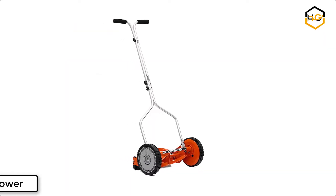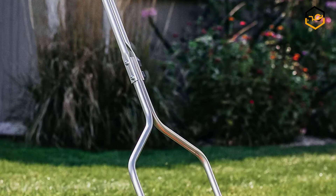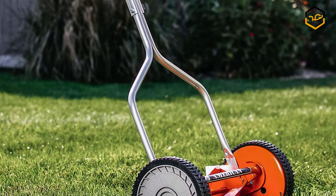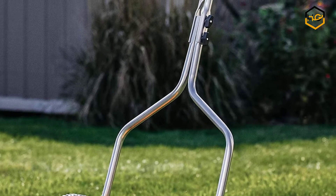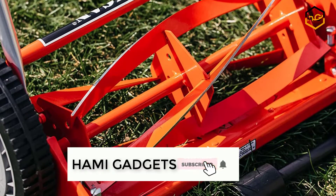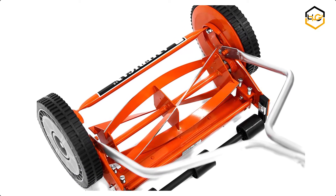At number 4 we have American Lawnmower. The American Lawnmower Company 14-inch 4-blade push reel lawnmower is a green alternative to gas-powered lawnmowers. This lawnmower is easy to use and does not emit fumes. It can cut your lawn in a precise scissor-like motion that will not shred your grass, making your lawn appear better. This reel lawnmower has a low-maintenance, hassle-free design that only requires sharpening at least once every 3 to 5 years.